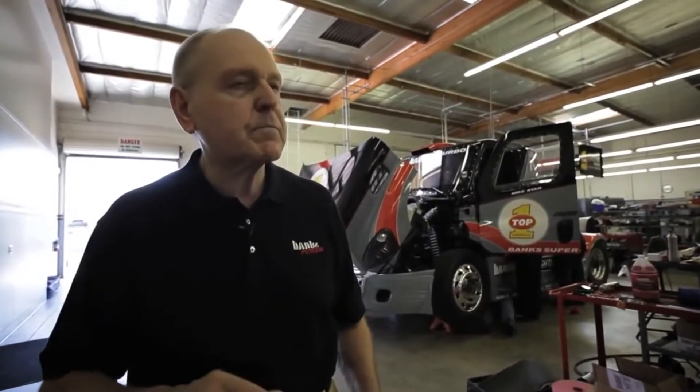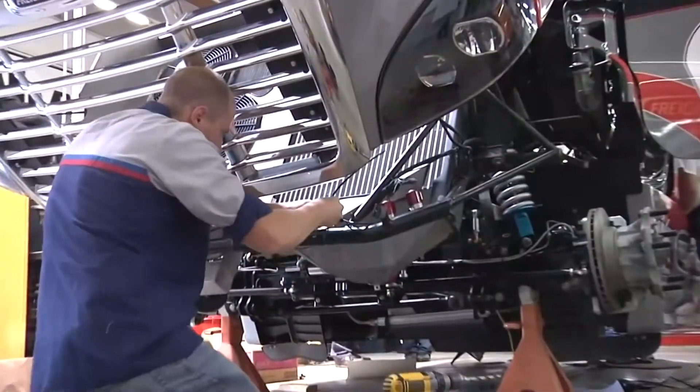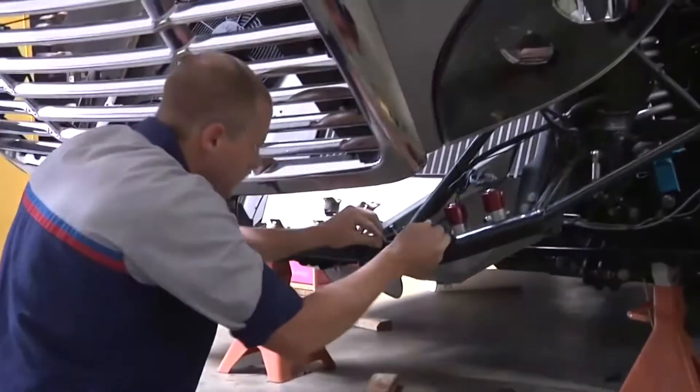The supercharger and the turbocharger are density machines — they make more air density, more pounds per cubic foot of air. The intercooler in the nose of the vehicle does the same thing: it cools the air and makes it more dense.